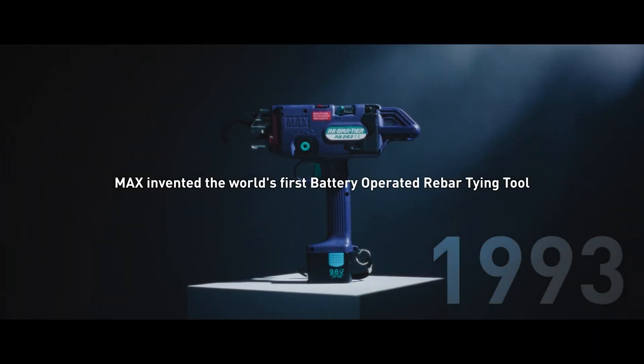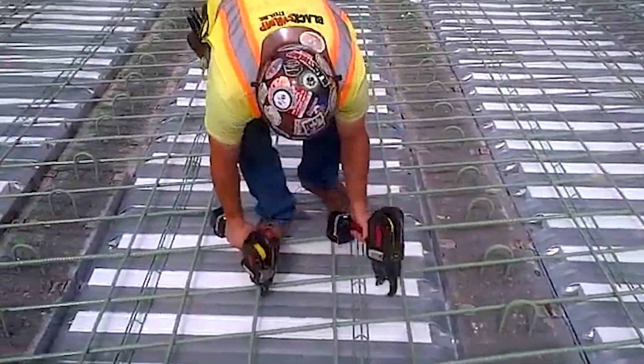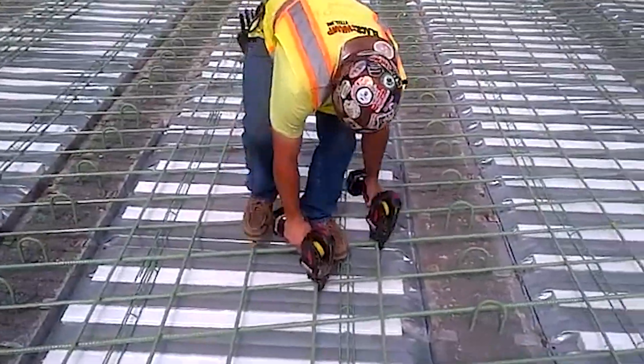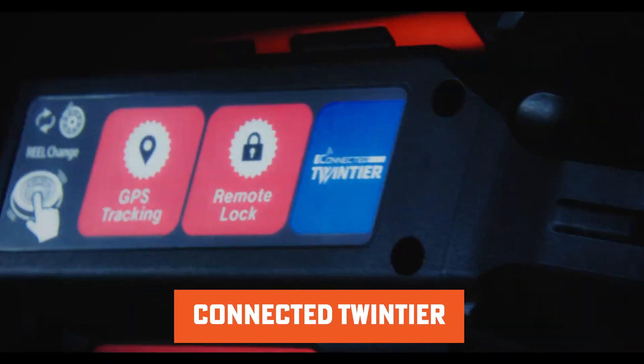Max's rebar tying tools aren't new to the industry. They made history back in 1993 with the world's first battery-operated rebar tying tool. Fast forward to 2017 and the Twin Tier was released, already being used across Japan, Europe, and the US. Now, with the upcoming release of the Connected Twin Tier in 2025, Max is pushing the boundaries even further.